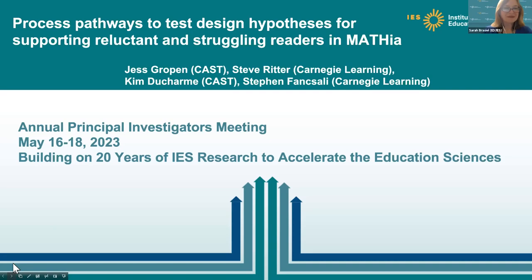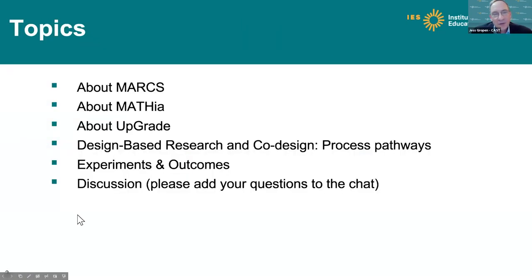I'll go ahead and turn it over to the Mathia team and CAS team. Welcome again. This session is Process Pathways to Test Design Hypotheses for Supporting Reluctant and Struggling Readers in Mathia. Today we're going to tell you a little bit about the MARKS Project, about Mathia in particular, about Upgrade — which is a testing software — and then we'll zoom in on design-based research and co-design, which together are the process pathways we're excited about sharing. Finally, we'll end with experiments and outcomes.